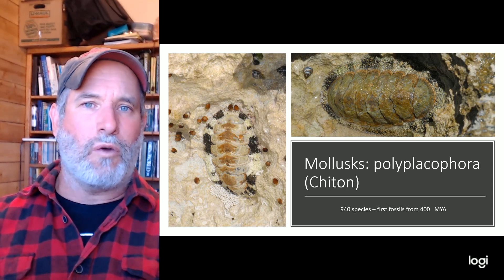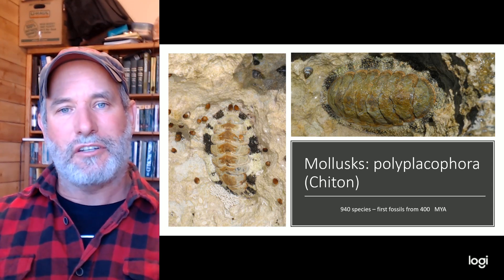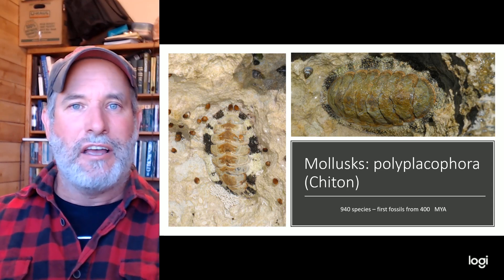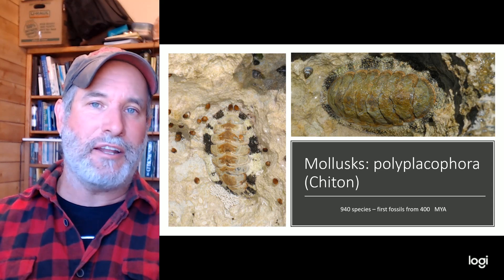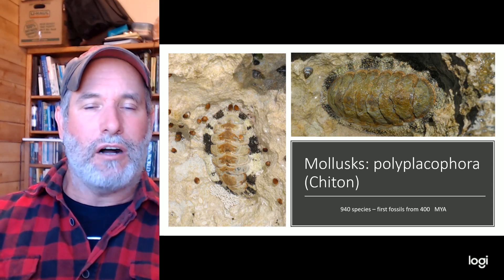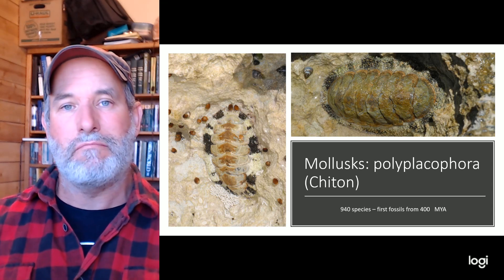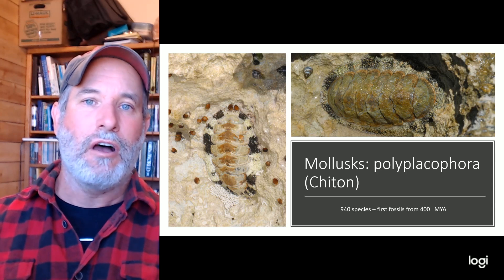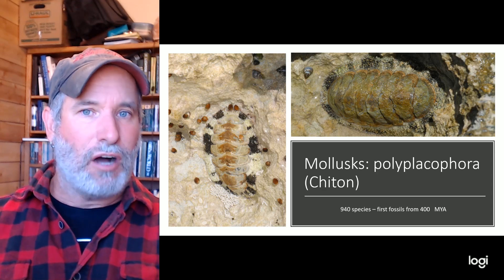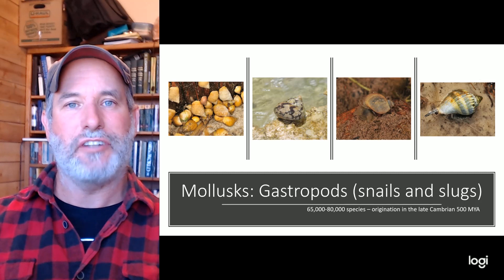Let's start with the chitons. If you go walking on a rocky beach anywhere in the world — whether on the west coast, in the tropics, or up in Alaska — you might come across this little animal stuck to the rocks with plates on it. It's also called Polyplacophora: 'placa' meaning plate, 'poly' meaning many. It's a fairly primitive mollusk with about 940 species, first seen around 400 million years ago.